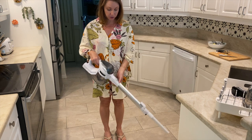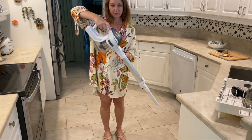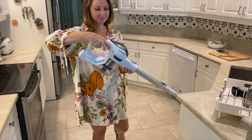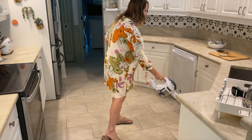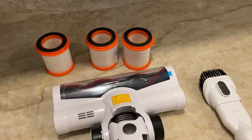It does a really good job. It has a regular power mode and then a super-charged mode. It was a great little purchase. These are the attachments and extra filters that it comes with.